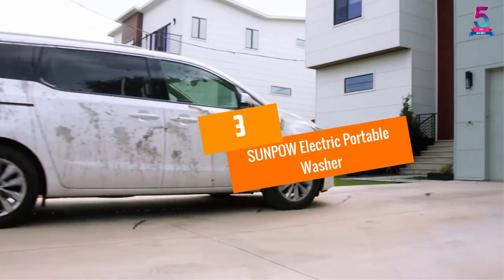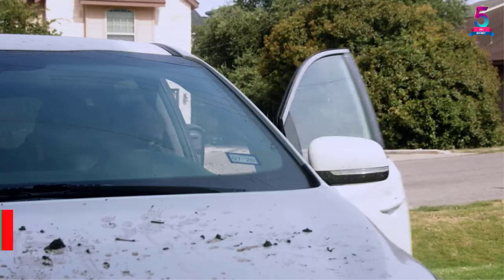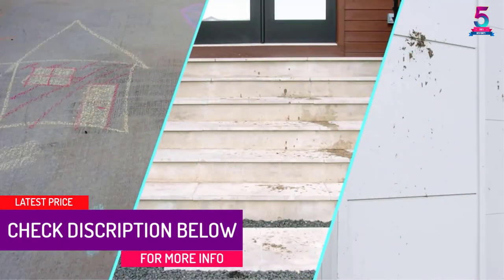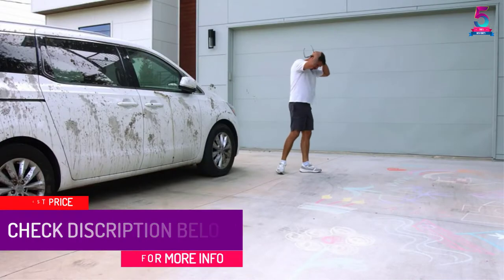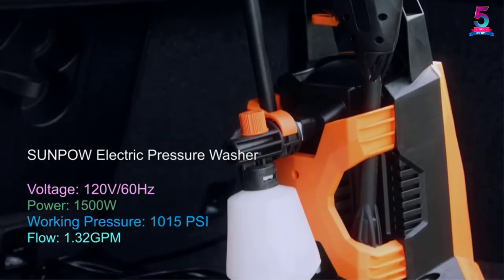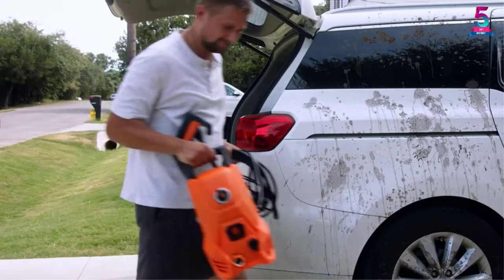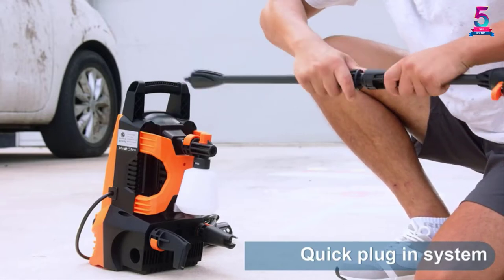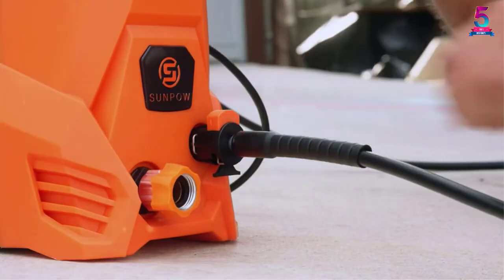At number 3, the SU-NPOW Electric Portable Washer. This portable pressure washer guarantees quality performance and long-lasting parts and functions. It has an efficient power output, drawing power through 120V power sources for long-time usage. It features an IPX5 rating, making this pressure washer ready to go for your needs at any time.